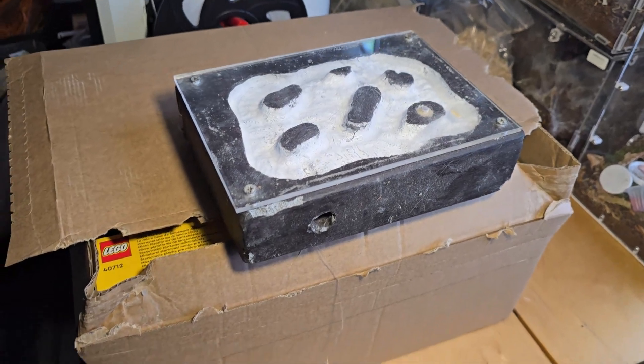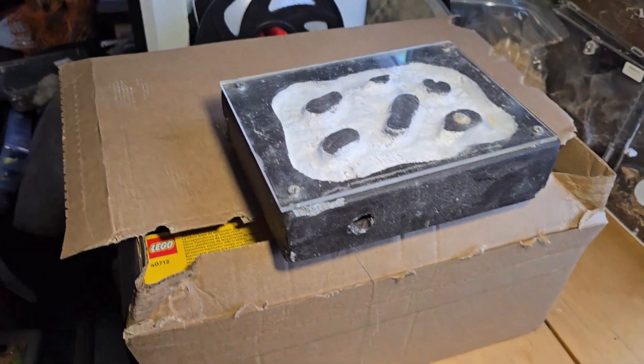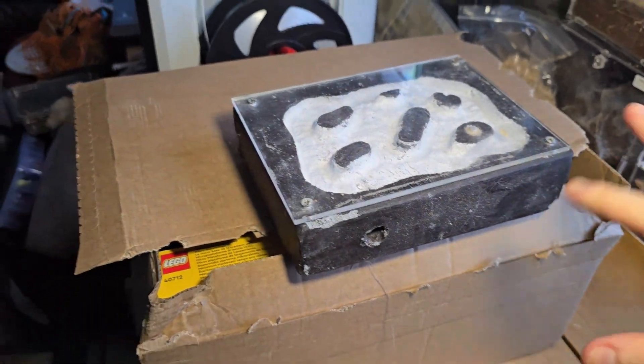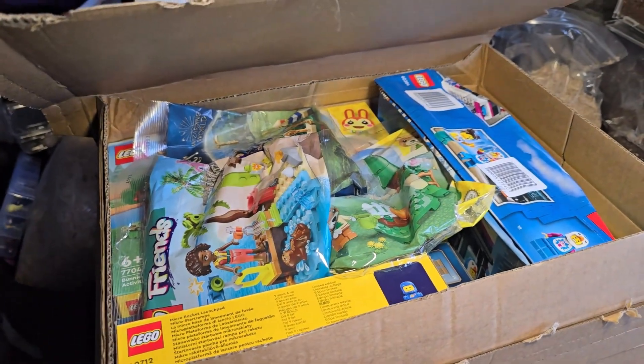Hi guys, I'm just doing a really quick unboxing of my huge Lego haul. This is how the box came — it had the thingy. I'm just using this to hold this down, so let me start off by saying...